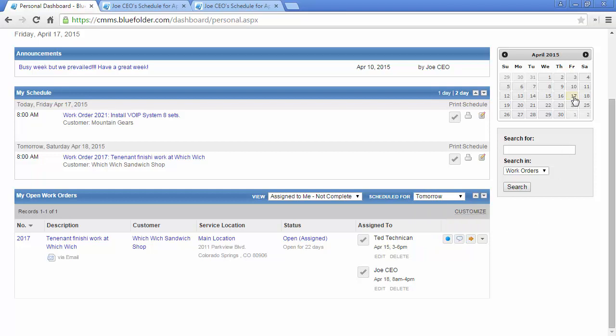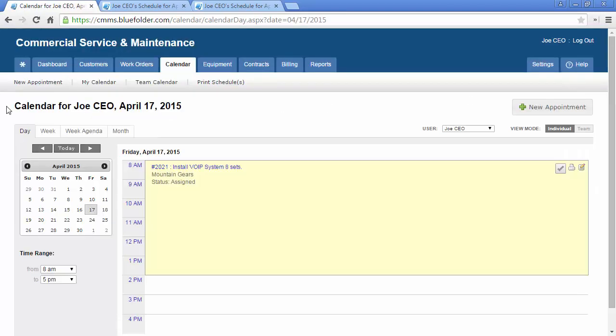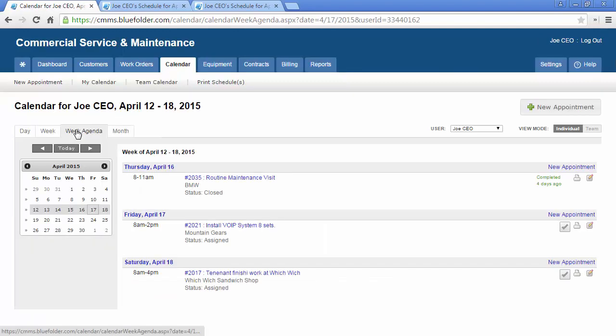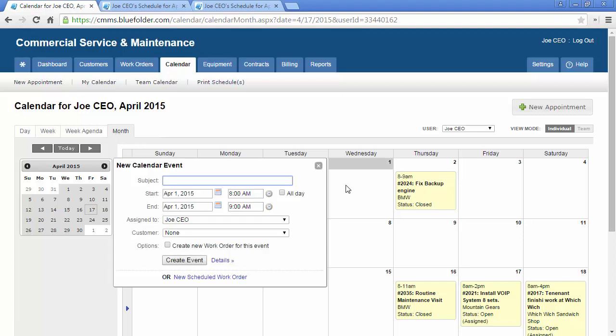Each user has access to their calendar through the mini calendar. By clicking on the mini calendar, you'll be taken to the calendar tab. The calendar tab will allow you to choose your view: day, week, week agenda, and/or month. From these views, depending on permissions, users can create new appointments and new work orders by simply clicking on the date of the event.